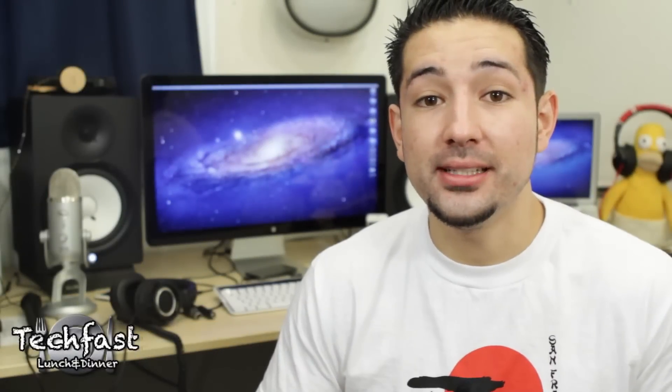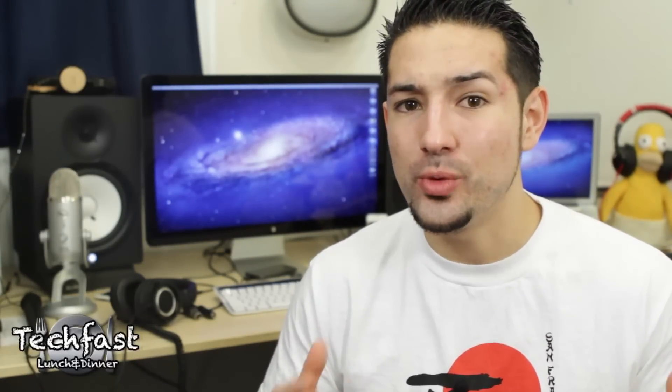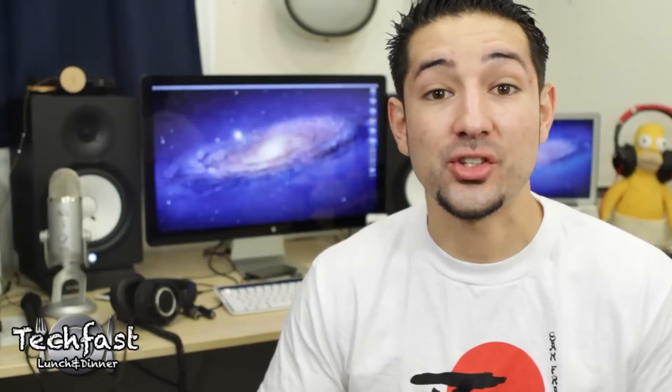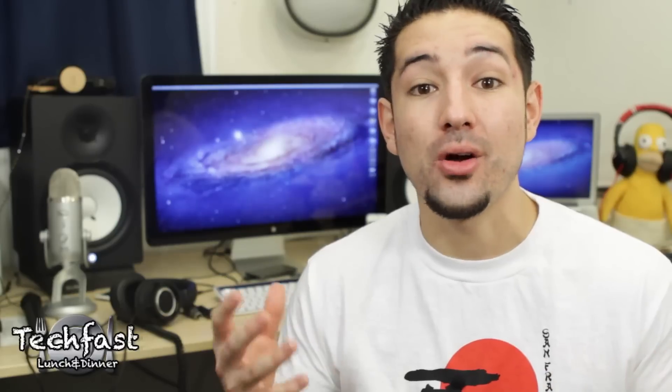What up guys, Jonathan here with TLD, just doing a little video catch up, starting with a series of questions I've been getting pretty much on a weekly basis for the past month — should I buy a MacBook Pro now, or should I wait till the new one comes out in 2012? And that leads to the next question: when are the 2012 MacBook Pros coming out?